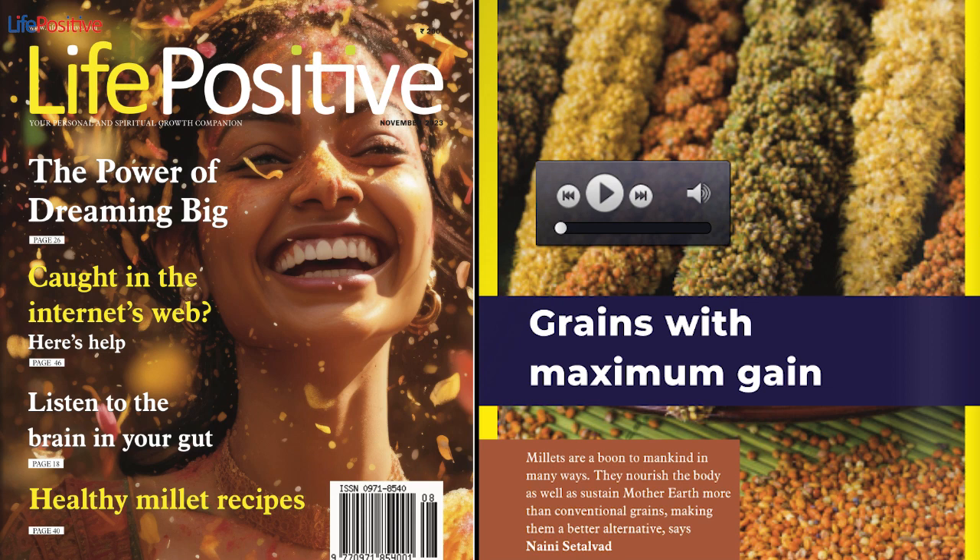Amaranth Cutlets. Ingredients: 1 cup cooked amaranth seeds, 1 cup potatoes boiled and mashed, 1 cup bell pepper chopped, 2–3 tablespoons oil, 1 teaspoon black pepper powder, 1 green chili finely chopped, salt to taste. Method: 1. Add cooked amaranth, mashed potatoes, chopped vegetables, and other spices together and mix. 2. Make flat tikkis out of this mixture and pan fry them.